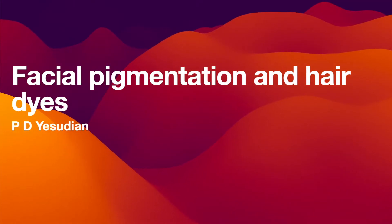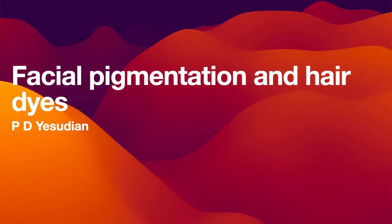Is there a relationship between hair dyes and pigmentation on the face? It is something that is seen frequently in India, but there's only limited information available in the scientific literature. My name is Dr. Yesudian and I'm a consultant dermatologist based in the UK. Today I will look at what causes facial pigmentation when we use hair dyes and what we can do to manage it.